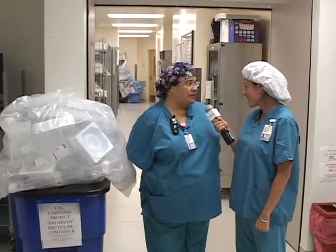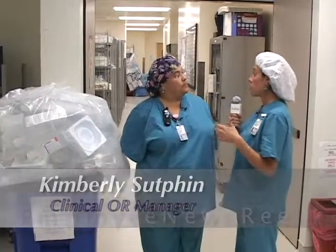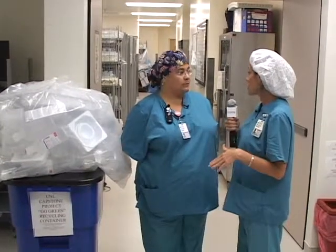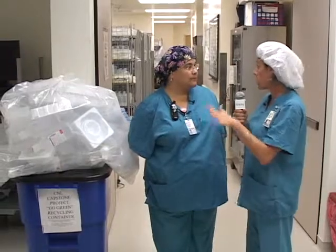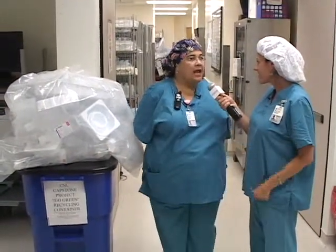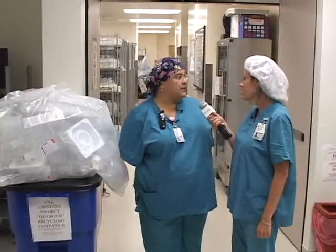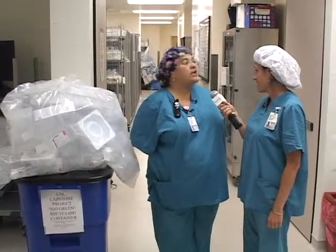Hi, I'm Kimberly Sutphin. I'm one of the three OR clinical managers. We're here today to talk about the recycling program. There were some nursing students who had a capstone project that involved recycling, and they were doing it on the units they were involved with. But I took it a step further. I had been looking into a recycling program for the operating room, and I'm a member of our Magnet Champion Committee where we were looking at some green initiatives.